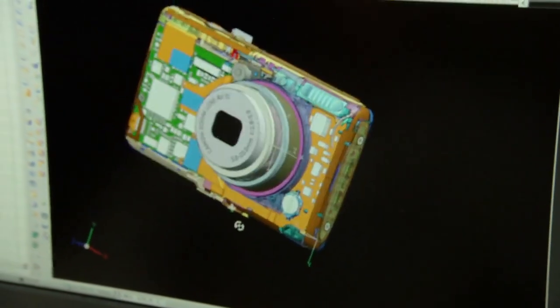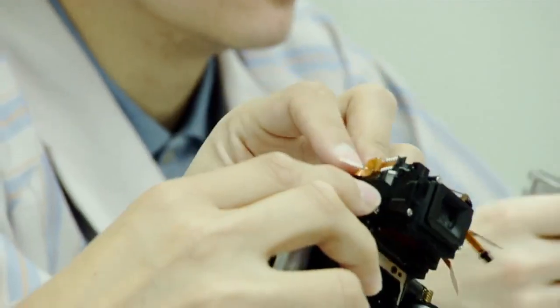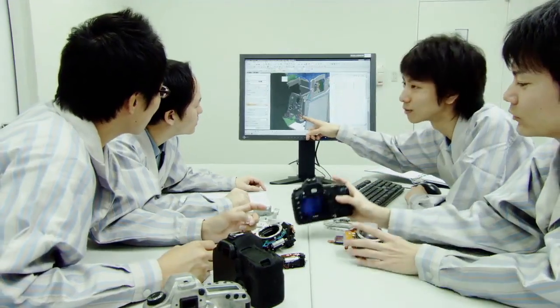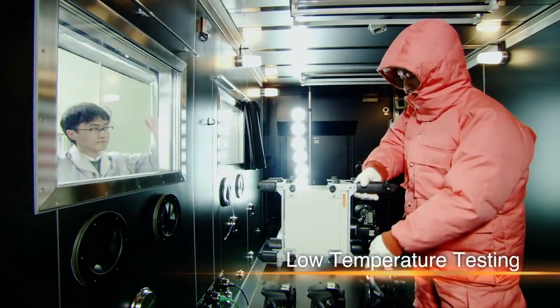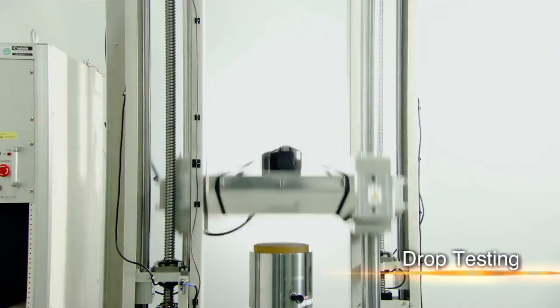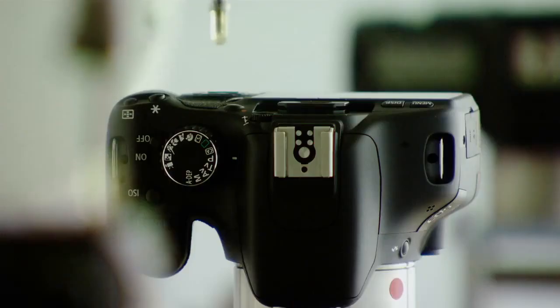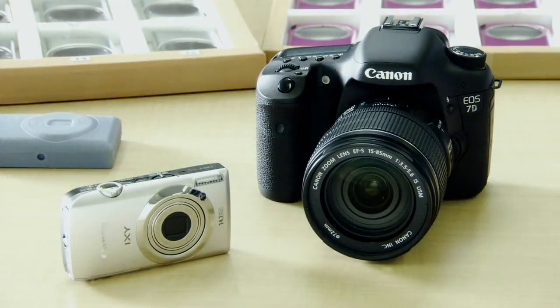Canon employs 3D computer-aided design to speed up the process by reducing the need for trial production and prototypes. After repeated verifications, a digital camera is developed. But before being commercialized, it undergoes rigorous testing. It's dropped over and over, and its buttons are pressed tens of thousands of times, until Canon believes it has a finished product. Now the camera is ready for production.